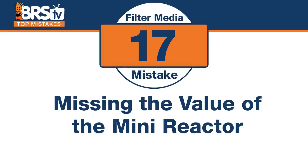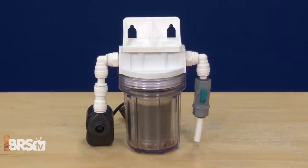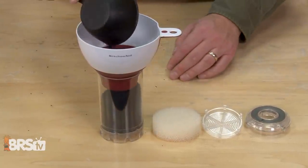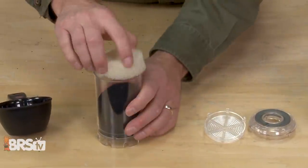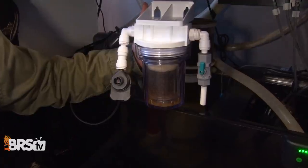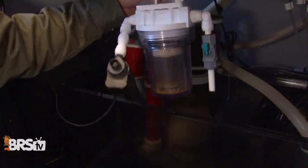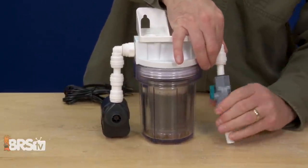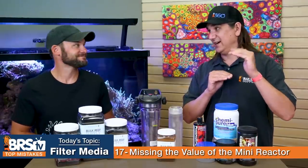Number seventeen — missing the value of that tiny five-inch media reactor. Specifically for carbon, it works well across a large range of tank sizes. It holds about a cup to a cup and a half of carbon, meaning you don't have to worry about tumbling — it's packed full. You can set it right in the sump fully submerged, it's super easy to use, and it hits the sweet spot for carbon volume — not too much or too little for most tank sizes.